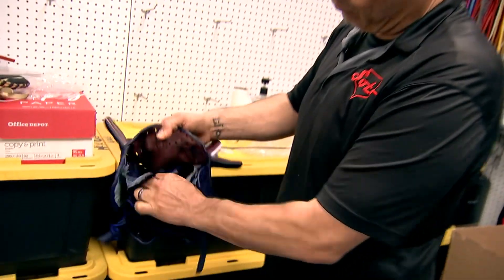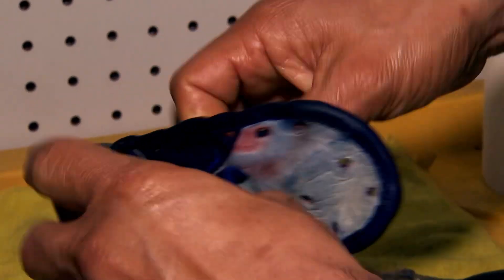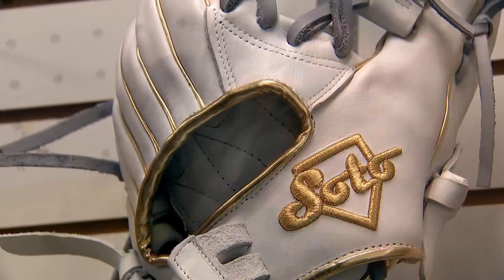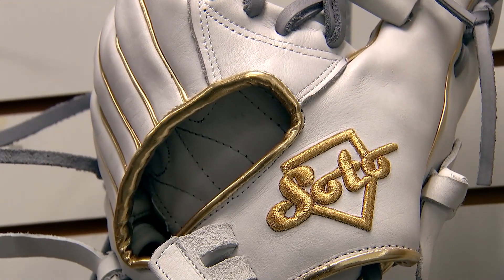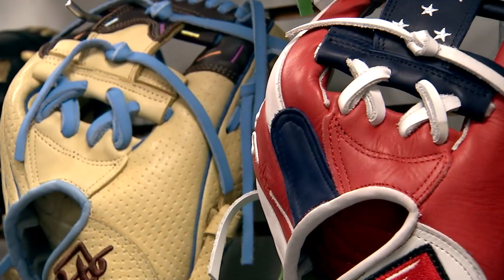By the time Soto arrived at Pauley High School in the 90s, his teammates were taking notice. The kids on my team were asking me, 'How come your glove says Soto and has your name on it?' I told them, 'This is when my grandfather made it.' So they asked me, 'How can we get some of those gloves?' That's when Soto Gloves from Mexico was born in the USA.